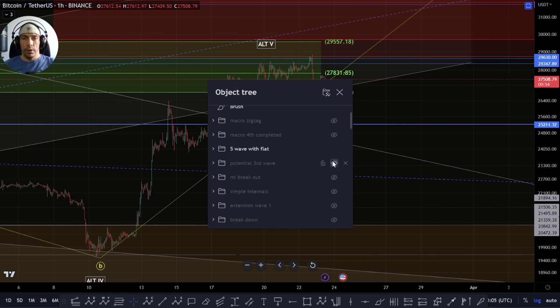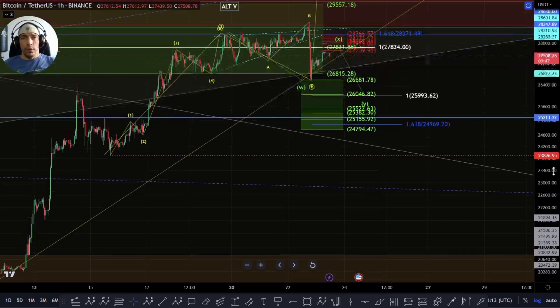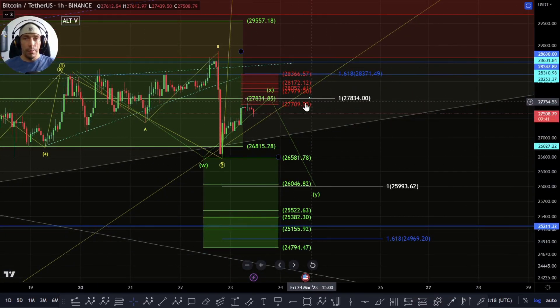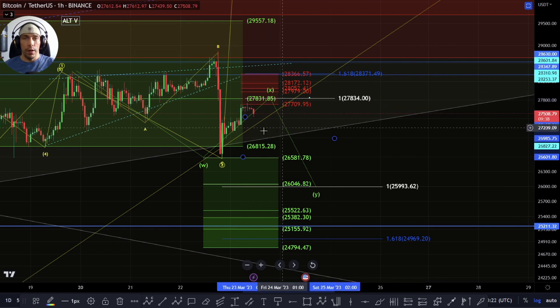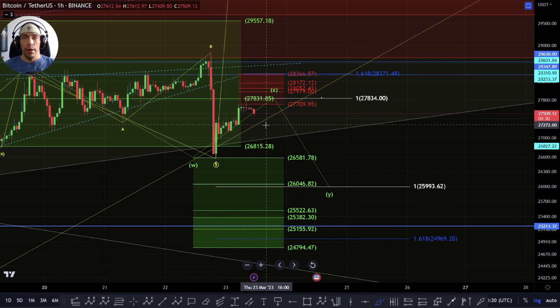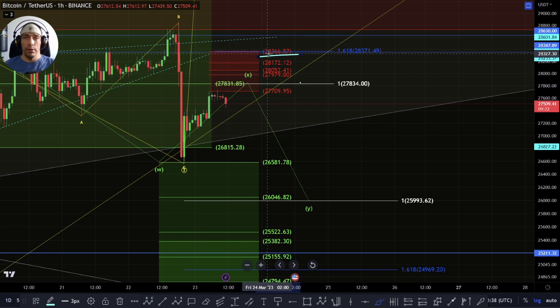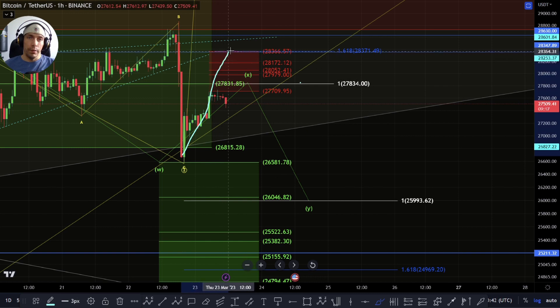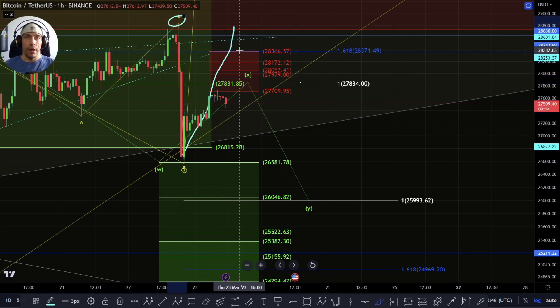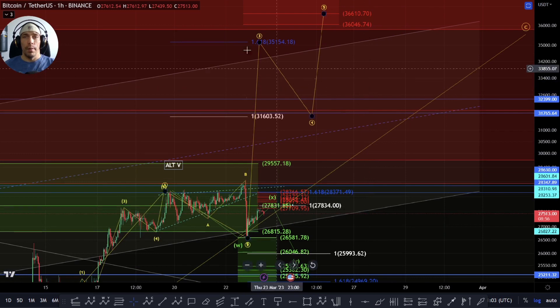Coming back into the smaller time frames - basically the same idea: flat correction within there. We're talking about that connector wave potential within this move. We have fallen short of this one-to-one to the upside, looking at this move as an A, B and a C - we've just fallen short of it at this 50 percent line on this rejection area. If we are looking for continuation to the upside, what I want to see is a move above this area of this 28,366. If we do start to break above this, it starts to become more likely that we're going to look to take this high. If we do take this high, that starts leading us to potentially having good structure for continuation to the upside in that more bullish option, looking at this move potentially targeting out towards this 35,154 as a third wave.